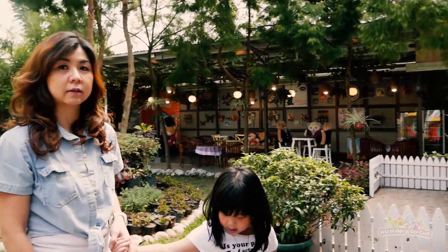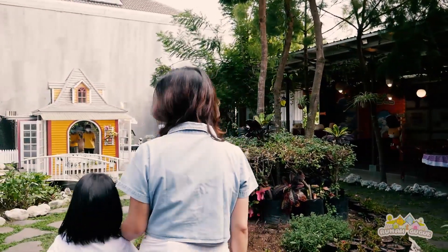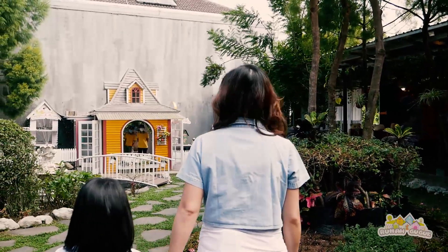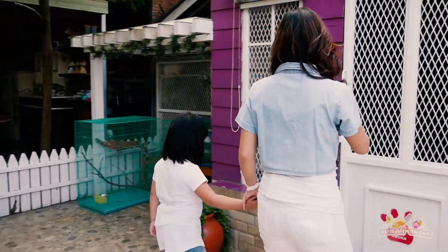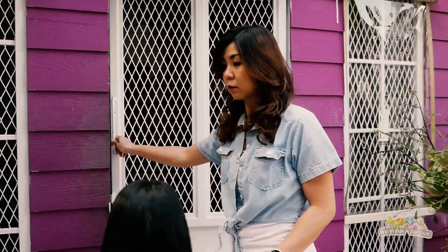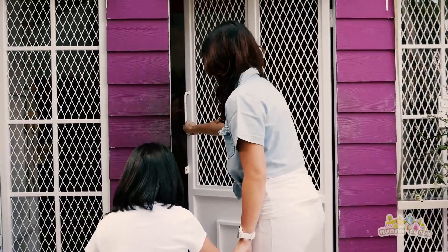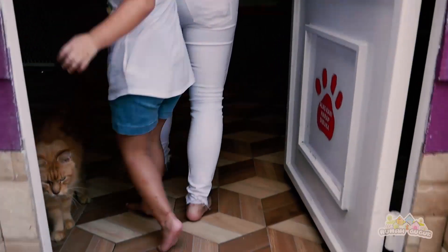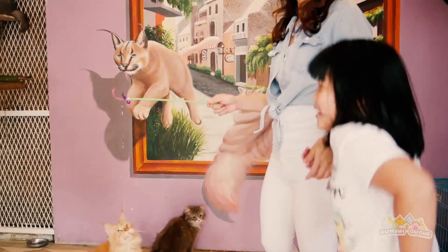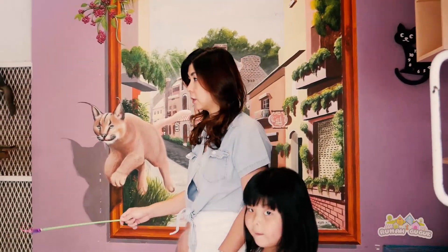Beda lagi, di sini ada rumah kucing. Untuk masuk ke rumah kucing, kita harus membuka sepatu dulu. Di sini kita bisa bermain, berfoto dengan kucing, dan bisa bermain dengan kucing-kucing di sini. Kita juga dapat memberi makan kucing-kucing yang ada di sini.